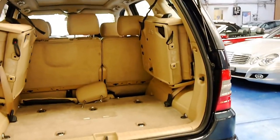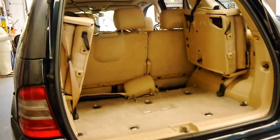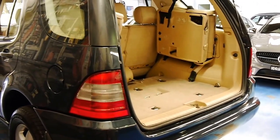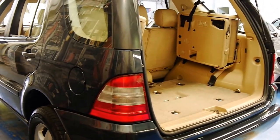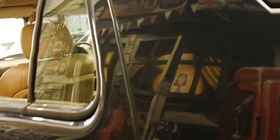If you just get it looked at, maintain it every six to twelve months or ten thousand kilometres, it should have a long life ahead of it. We're starting to see these W163 series MLs with well over three hundred thousand kilometres.